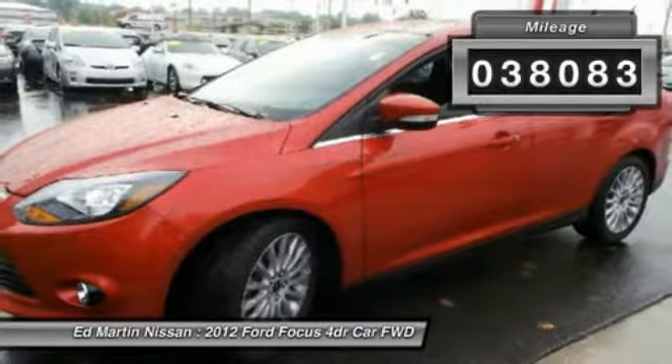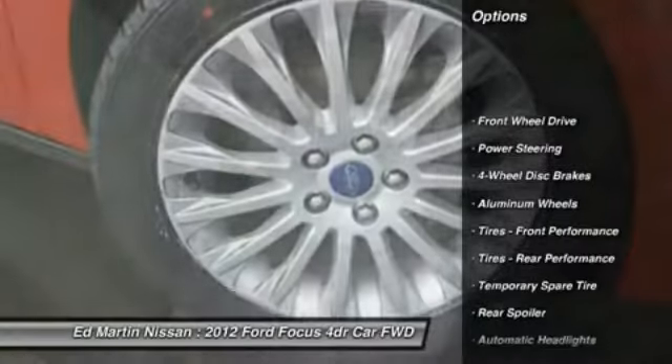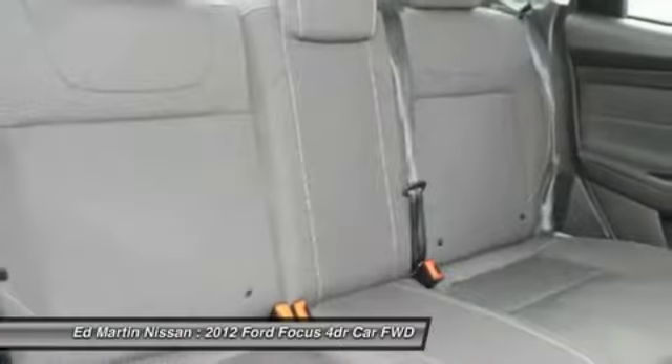This vehicle has less than 40,000 miles. Here are some of this vehicle's great options: steering wheel audio controls, power steering, adjustable steering wheel, cruise control, keyless start, keyless entry.